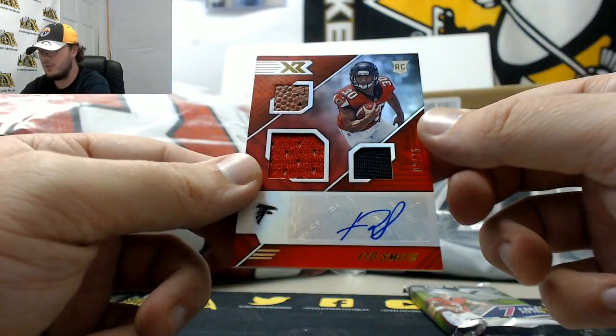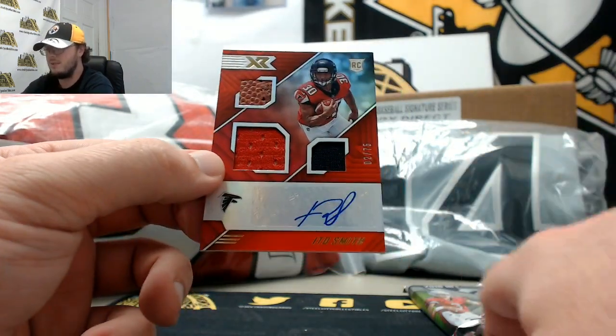And we've got a nice triple relic autograph — Ito Smith, numbered 2 of 75 for the Falcons.